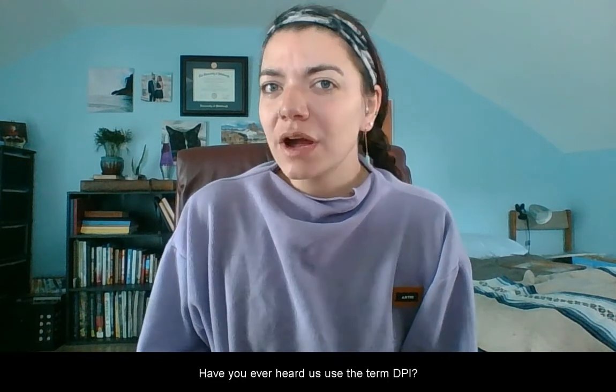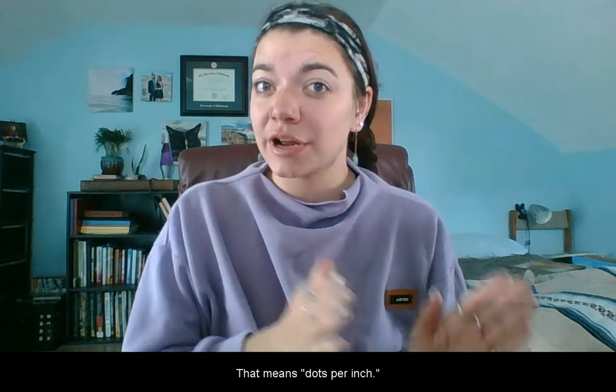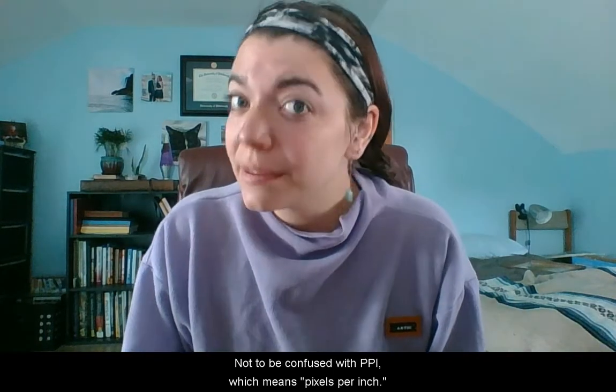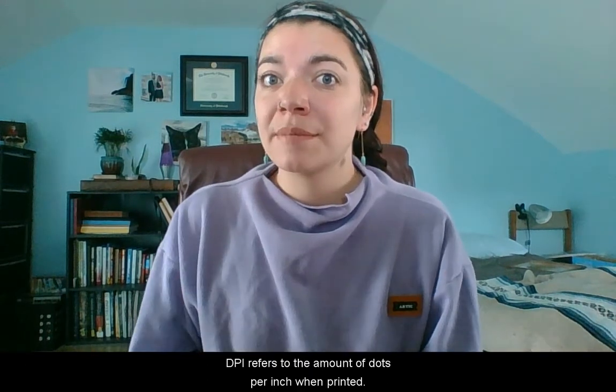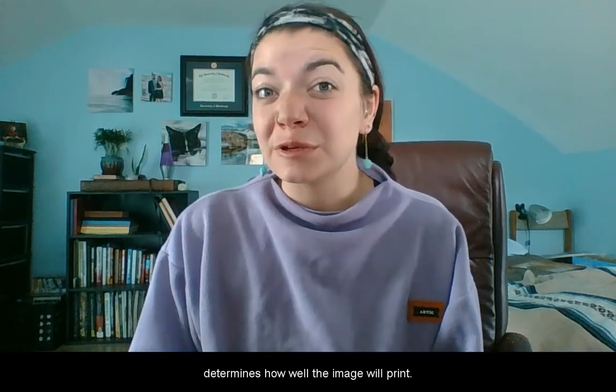Hi friends, and welcome to another episode of Picture This with Abby. Have you ever heard us use the term DPI? That means dots per inch, not to be confused with PPI, which means pixels per inch. DPI refers to the amount of dots per inch when printed. The size of the image, of course, determines how well the image will print.